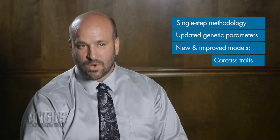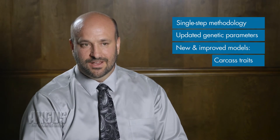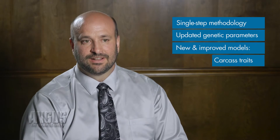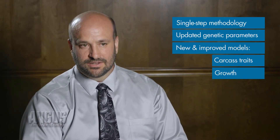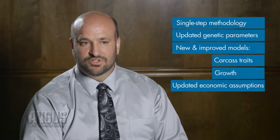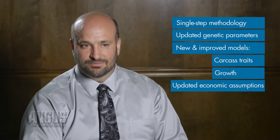Our carcass trait model — carcass weight specifically — has been totally redone and overhauled, and I think that's a significant improvement. Our growth model has also been updated, including correlations between birth weight and growth traits. And finally, the economic assumptions that go into our dollar value models — that's an annual update, but again that'll cause some differences.